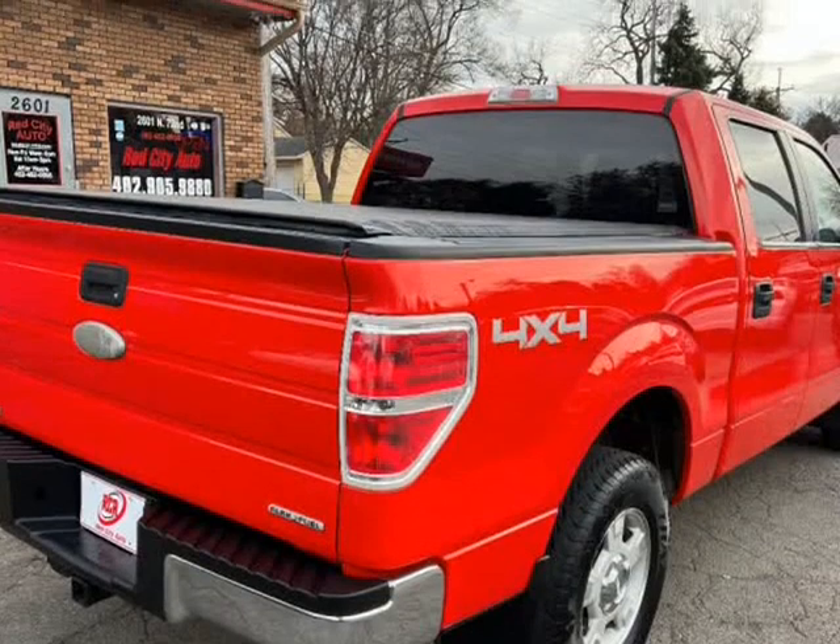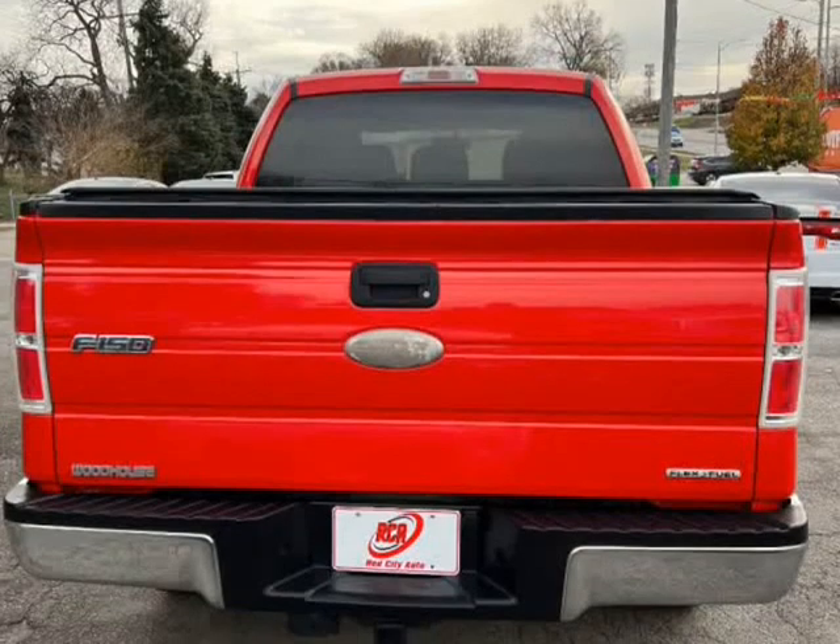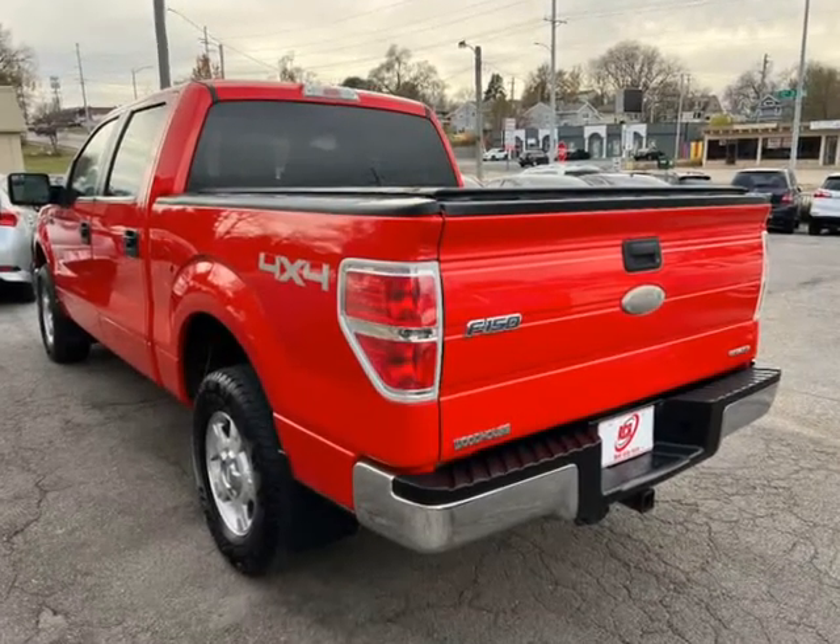Cruise Control, Auto Windows/Locks, Bed Topper, CD Player, 4X4. The truck was well-maintained and very clean.